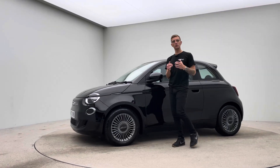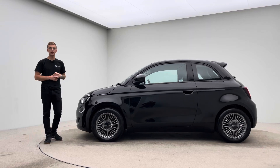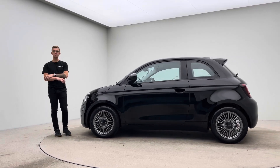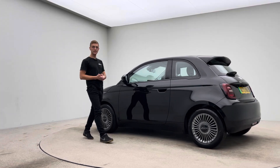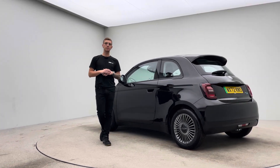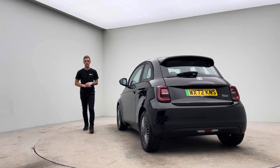Welcome to Car360, my name's Ross and this is a little short video presentation on our gorgeous Fiat 500e. As you can see, finished in black and prepped in-house here at Car360, where we have a team of detailers, bodywork technicians and mechanics to do all of our prep and allow us to show off cars to this standard.